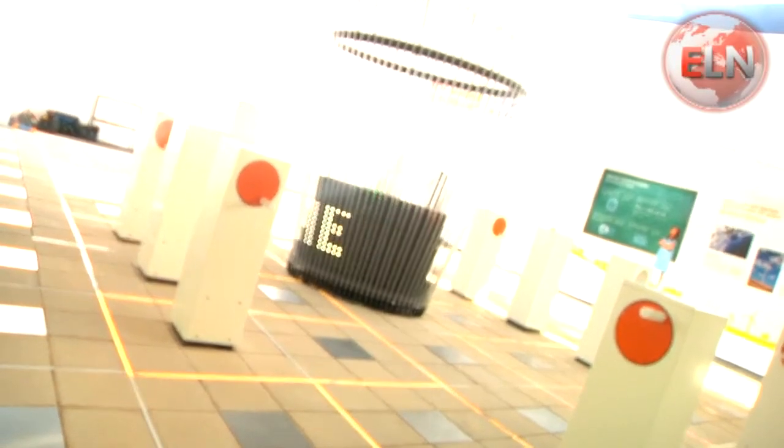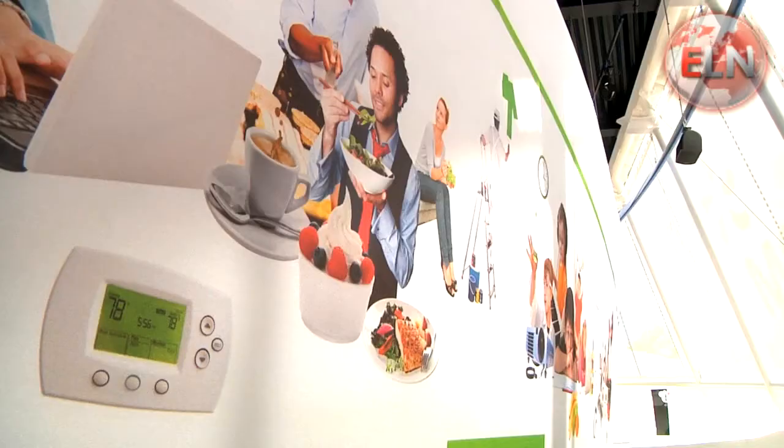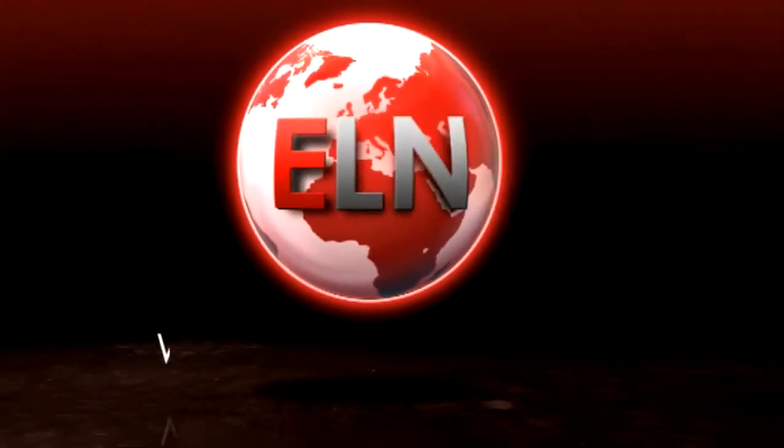That's for the future. Right now, for the next six weeks, the aim of the building is to teach everyone who comes into the Games a bit more about electricity, and how much we rely on it, for this and future generations. Kristen Foden, Energy Live News, The Olympic Park.